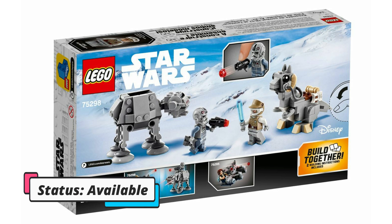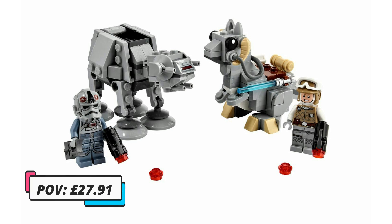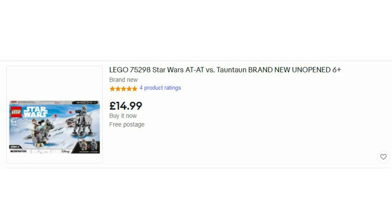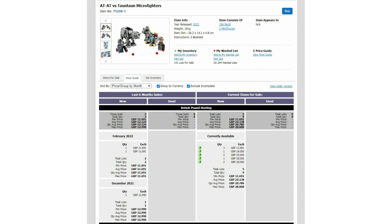It launched in March 2021 and is still available right now. I've got 12 of these already and my average buying price has been around the 13 to 14 pound mark. Currently the part-out value for this set hovers around just under 28 pounds. On eBay you can get these for around 15 pounds, and recent sales history shows they've also been selling around 15 pounds. On Amazon it's currently on sale for 15 pounds. On BrickLink they start from as low as 11 pounds 69, though that doesn't include shipping or any other fees a store might add.